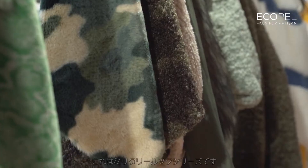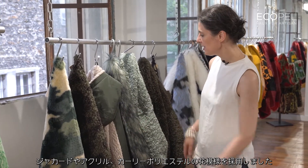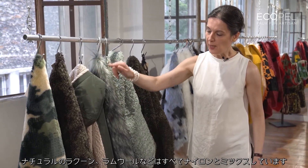Short hair as jacquard. Here is the military group as jacquard, acrylic, polyester, curly printed, all the curly, natural raccoon, sherpa mixed with nylon.